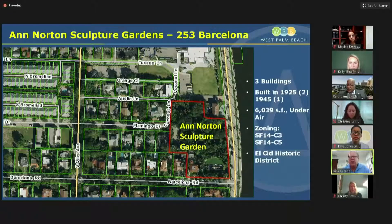A total of three buildings — two were built in 1925, one in 1945 — approximately 6,000 square feet. The zoning is SF-14 in the historic El Cid neighborhood. Just to the north of Ann Norton, you have the Palm Beach Day Academy school, and then further west on Barcelona and Flamingo, you have the Carefree 6 site.